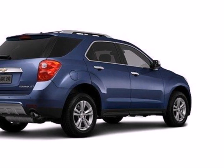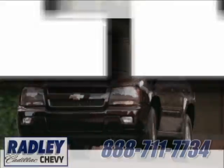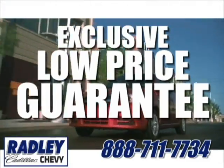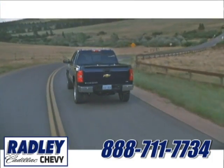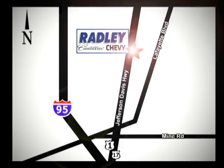Make this Equinox yours and start planning your next adventure. We have a huge selection, exceptional customer service, and the exclusive low-price guarantee. You're conveniently located at 3670 Jefferson Davis Highway in Fredericksburg — Radley Cadillac Chevrolet.